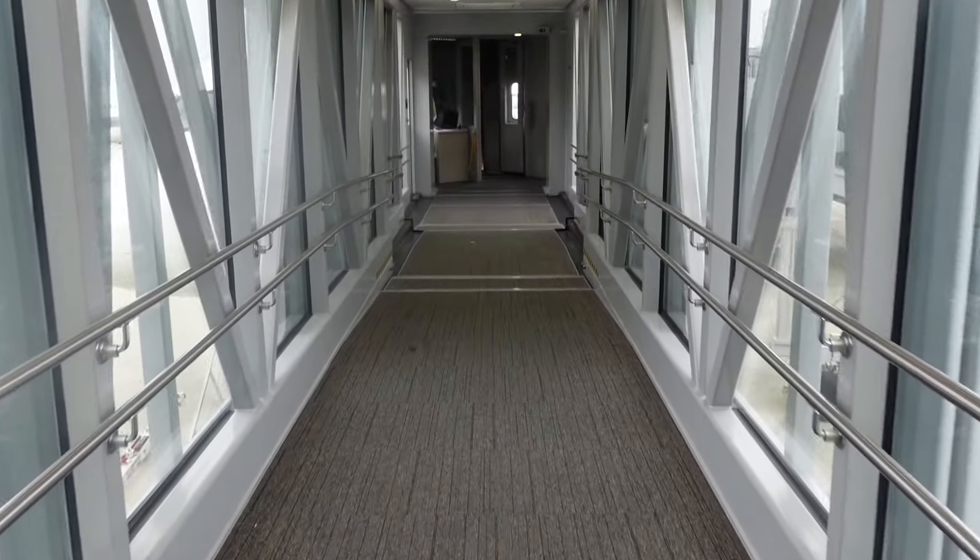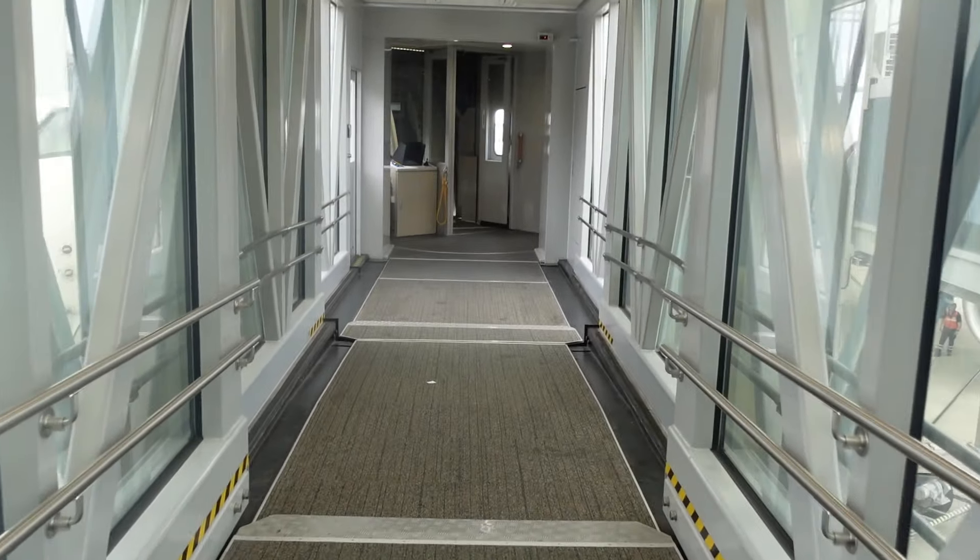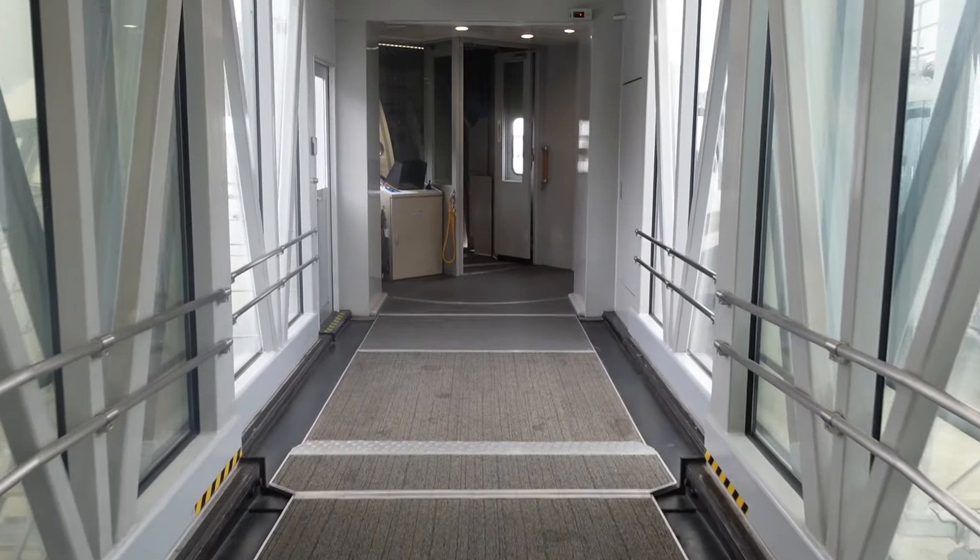Business class — here we go. Could this be the greatest two-hour flight of my life? Let's find out.